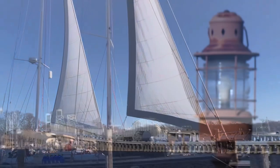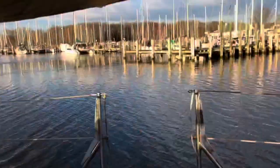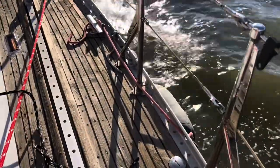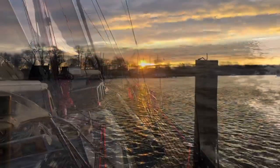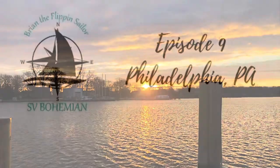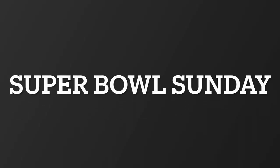These are the voyages of SV Bohemian — to travel the world, challenging our fears and experiencing the world's beauty, culture, and food. Here we go.